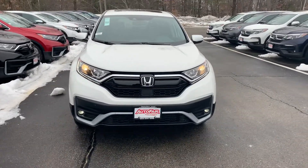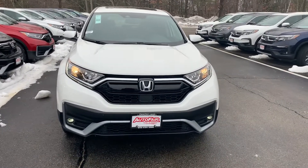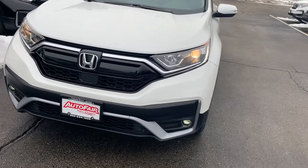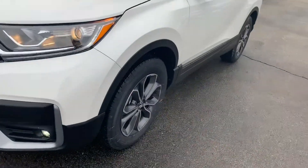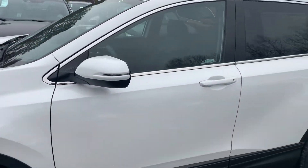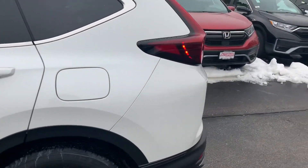Hey, Eddie here from AutoFair Honda with the 2020 Honda CR-V EXL. This vehicle is equipped with daytime LED running lights and LED fog lights. Turning around to the side, you've got some nice 18-inch alloy wheels. This is our Platinum White Pearl — a very beautiful color that matches the snow.